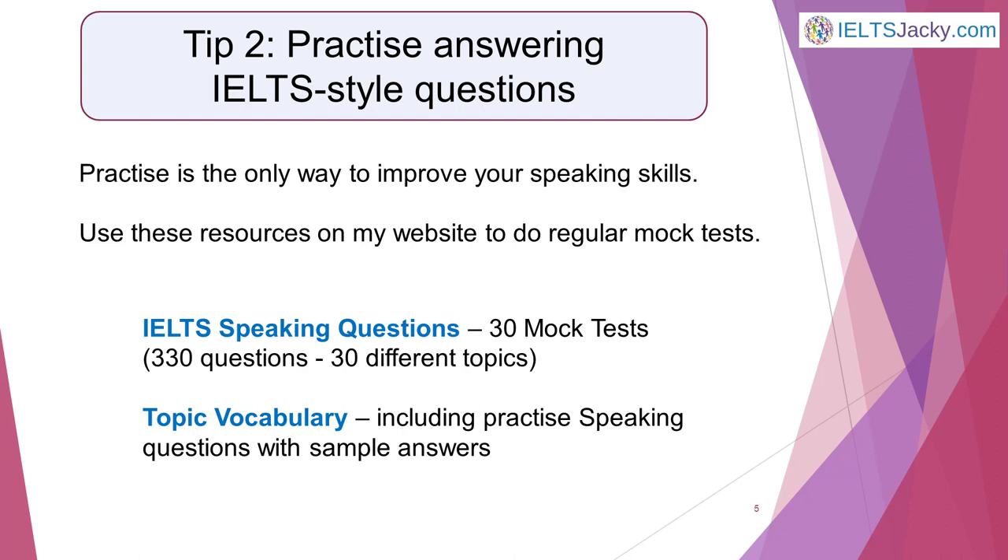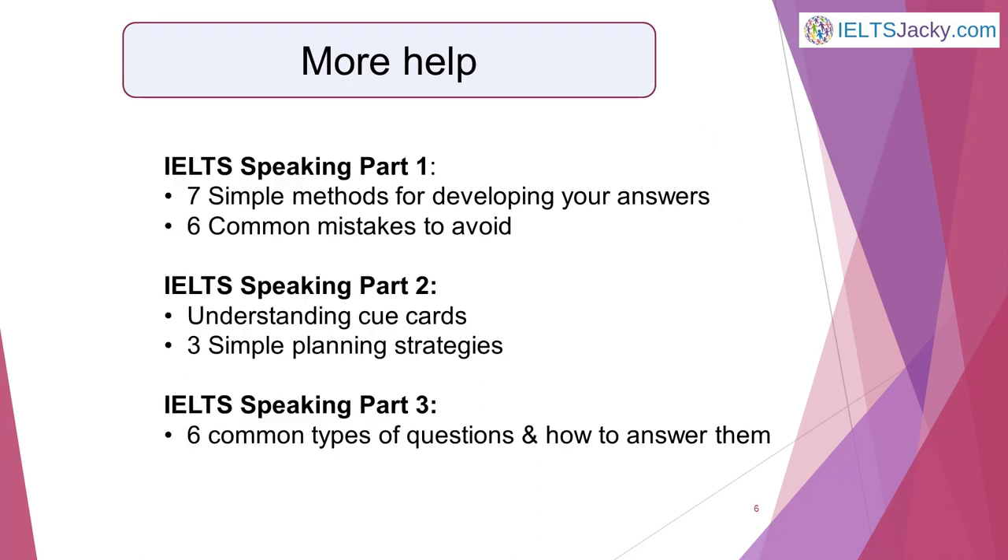There are more speaking practice questions with sample answers on the topic pages as well. If you have someone to ask you the questions and time your answers, that's great, but don't worry if you haven't. If you are practising alone, it's important to speak your answers out loud, just as you will in the test. I recommend that you record yourself, then you can play it back later to listen out for specific things you need to improve. There's also plenty of step-by-step help on the website for developing part 1, 2 and 3 answers, as well as help to avoid common errors.